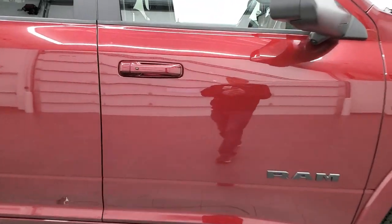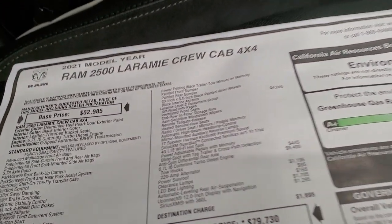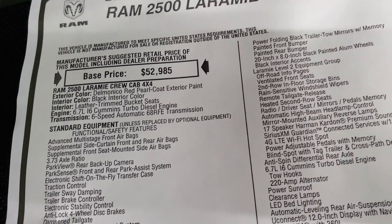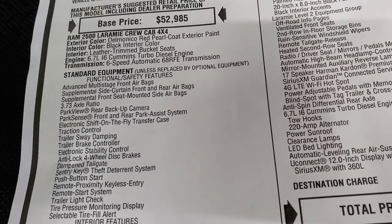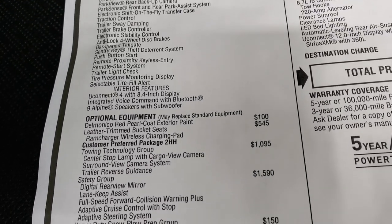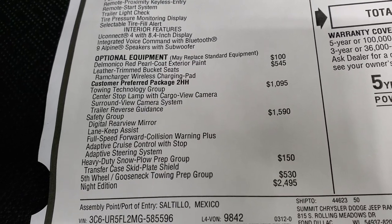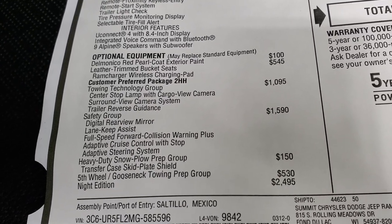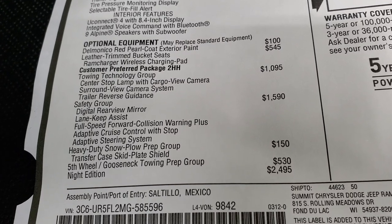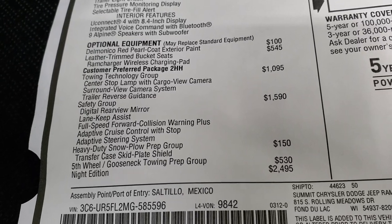Let's take a look at the original window sticker — feel free to pause at any point. 2021 Ram 2500 Laramie Crew Cab, 6.7 liter Cummins Diesel, 6-speed automatic 68RFE transmission, 3.73 gears. Optional equipment starts with Delmonico Red Pearl Coat at $100, leather trim bucket seats at $545, and the towing technology group at $1,095 — which gives you the center stop lamp with cargo view camera, surround view camera system, and trailer reverse guidance system. I'll show you how all that works in a bit.